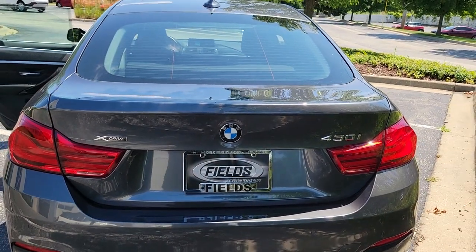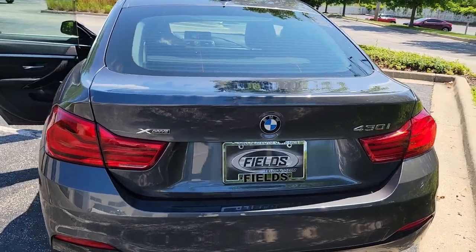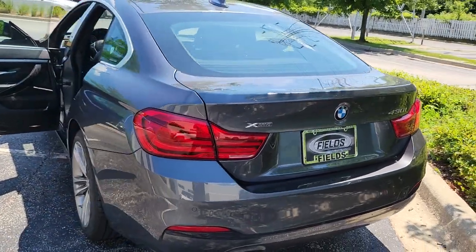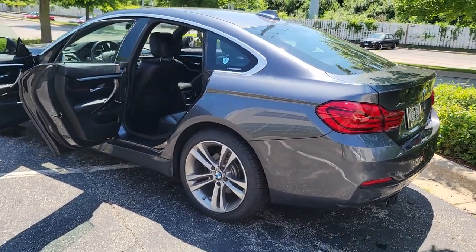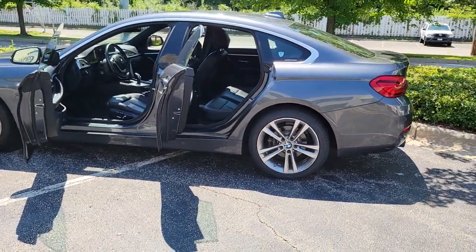These are just some of the great options this vehicle comes with: all-wheel drive, sun/moonroof, keyless entry, keyless start, power passenger seat, fog lamps, power lift gate, heated mirrors, backup camera, and power driver seat.